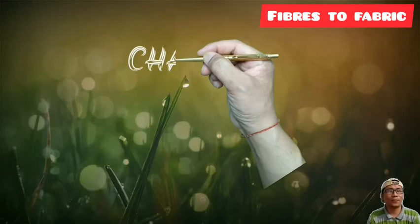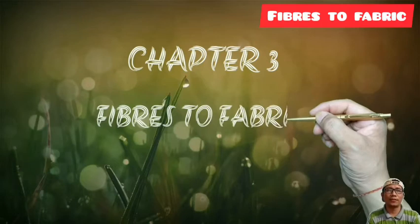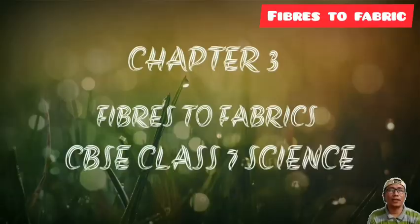Hello students. Welcome to Long Beach Tech. Today in my video, we'll learn chapter number 3 — Fibre to Fabric — CBSE Class 7 Science Solutions.